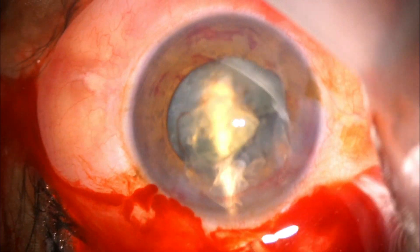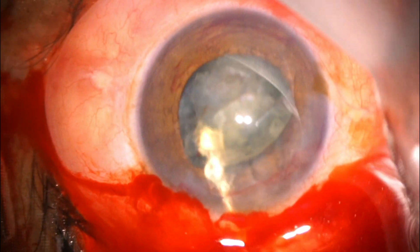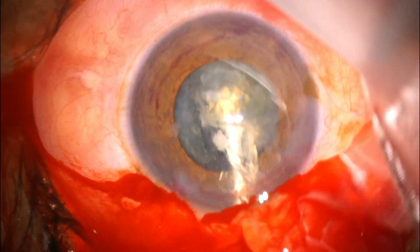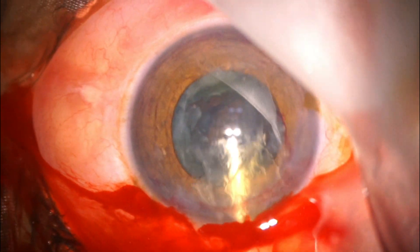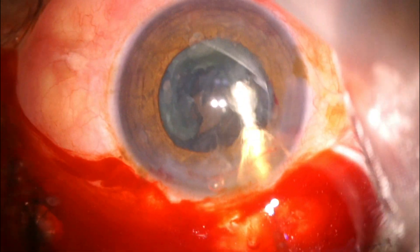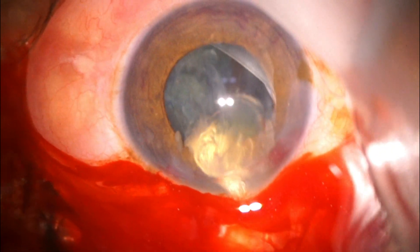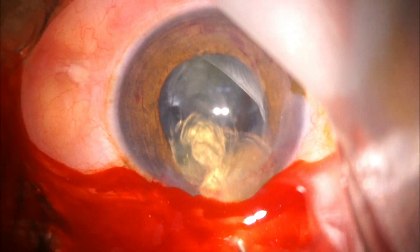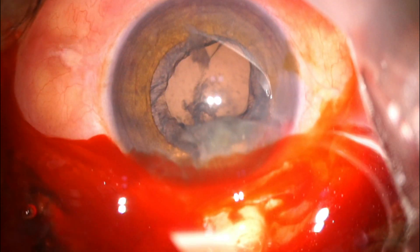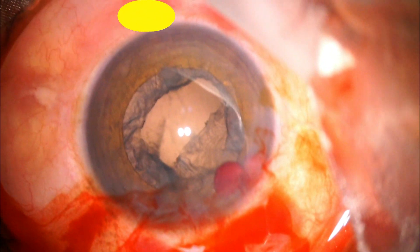Now watch how I use the OVD. Take the OVD cannula under the nucleus to the deepest most part and then push the viscoelastic. The common mistake made by ophthalmologists is pushing OVD over the nucleus, which pushes the nucleus back into the vitreous. Always go underneath to the most distal part of the nucleus and push OVD from there. Half the nucleus is out; the scleral tunnel was large enough that I could do visco-expression and take out all of the nucleus without any drop.